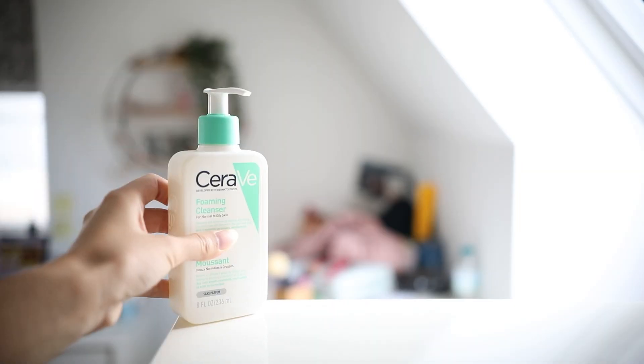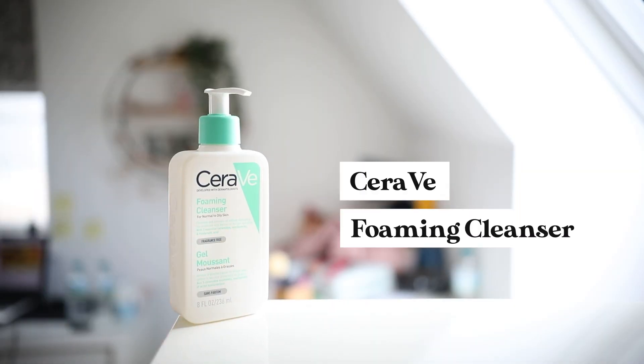It literally starts at the moment I get up — straight away skincare routine. This is such an affordable skincare routine, by the way, because I don't like spending a lot of money on skincare. I feel like my skin doesn't like expensive products. My skin is cheap. So step one: I use the CeraVe foaming cleanser.